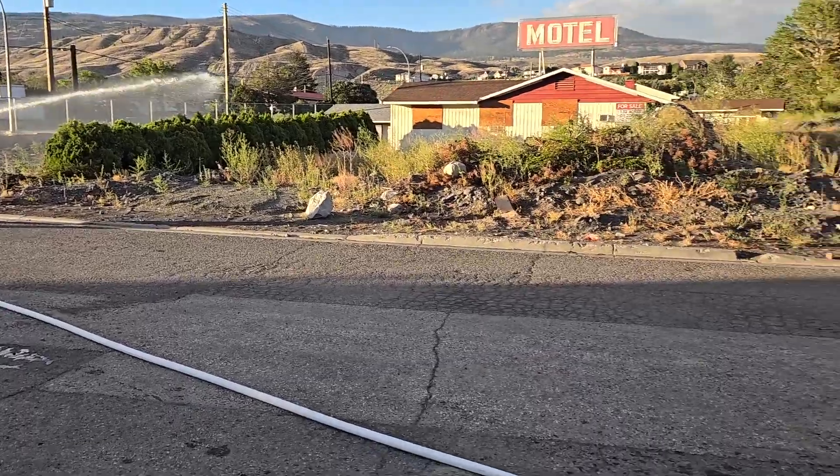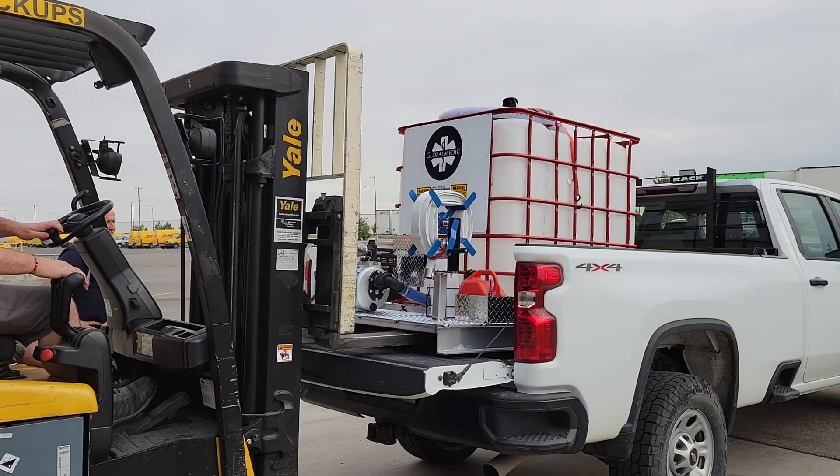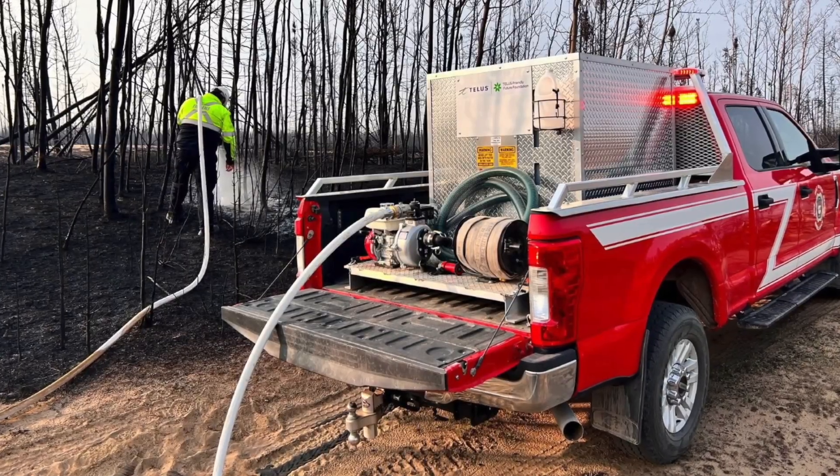We're trying to give hundreds of these out to different departments across the country to help get more firefighters onto the front lines of those wildfires and get the fires out.